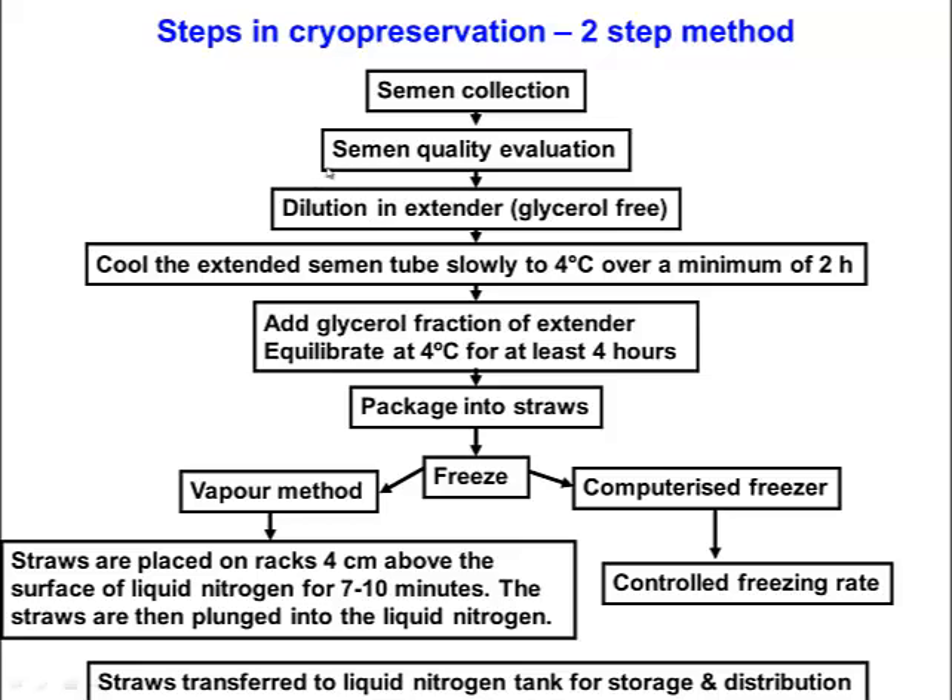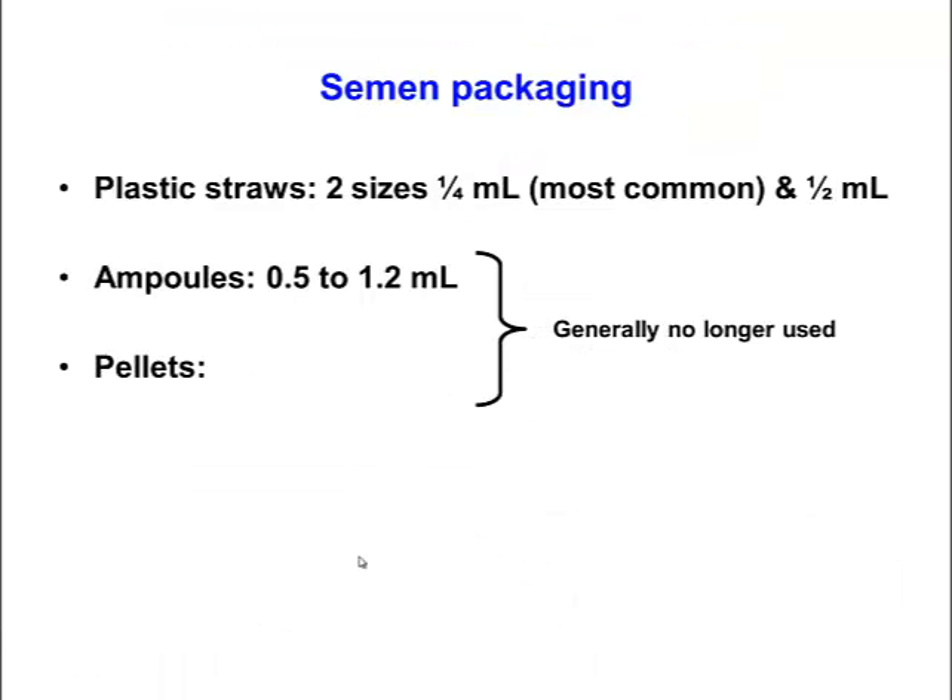The two-step method involves first extending and cooling the semen, then in the second step adding the cryoprotectant glycerol to the extender before the straws are frozen. Semen is usually packaged into quarter mil straws for bovine semen, sometimes into half mil straws. Traditionally it was packaged into glass ampoules or pallets frozen on dry ice, but these methods are not used much anymore — quarter mil straws are now almost universally used for bovine semen.